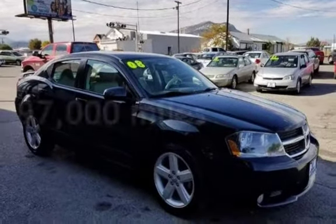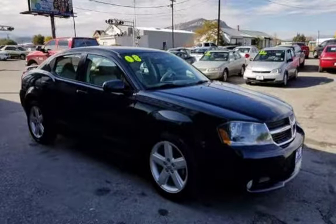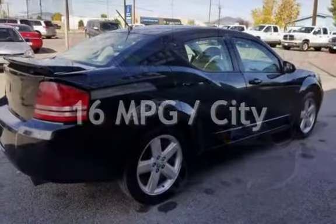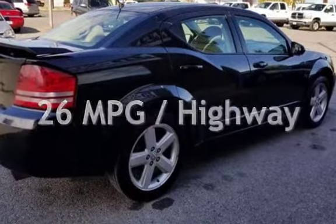This Dodge has less than 97,000 miles on the odometer. Estimated fuel economy is 16 miles per gallon in the city and 26 miles per gallon on the highway.